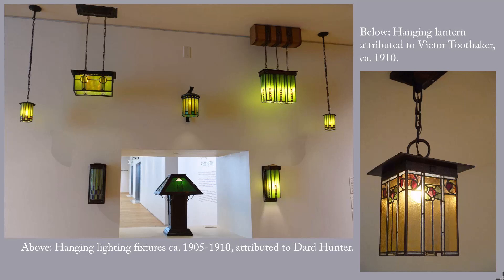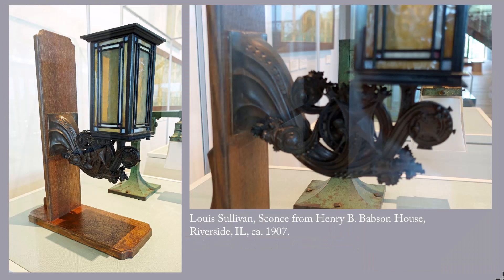The Glasgow rose motif was inspired by Charles Rennie Mackintosh and the Glasgow School. I would happily have any of these lamps in my house. This is decorative art by one of the great names of American architecture, Louis Sullivan.